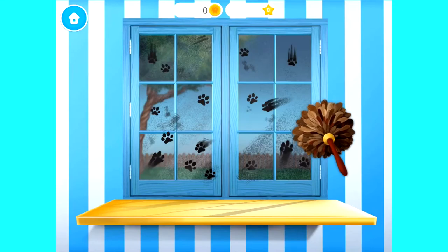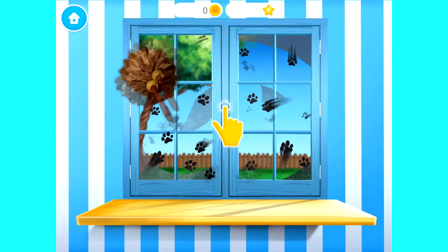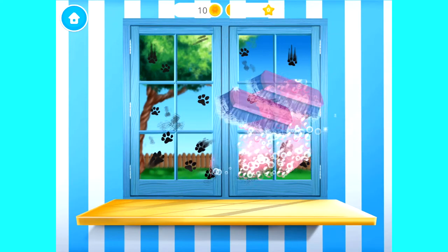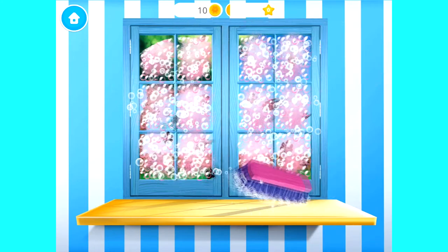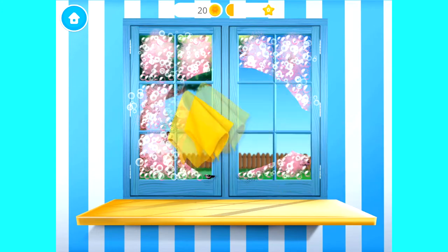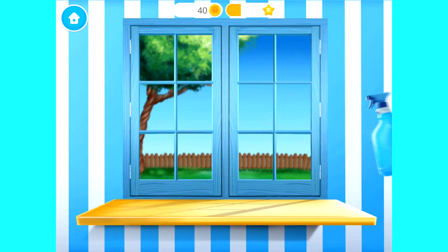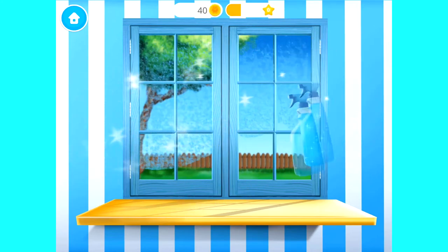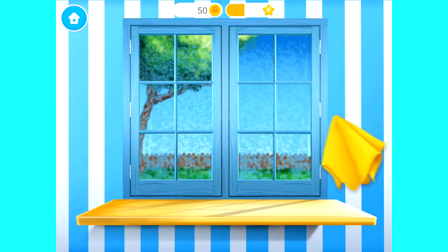Oh no, the window got very messy. Apply the cleaner, please. Now, wipe it. Let's make this window shiny. Polish it.